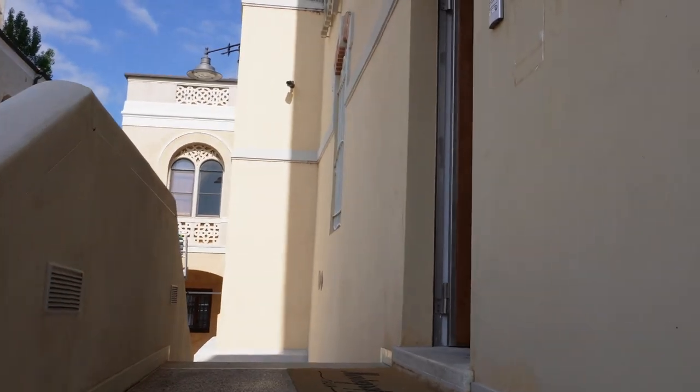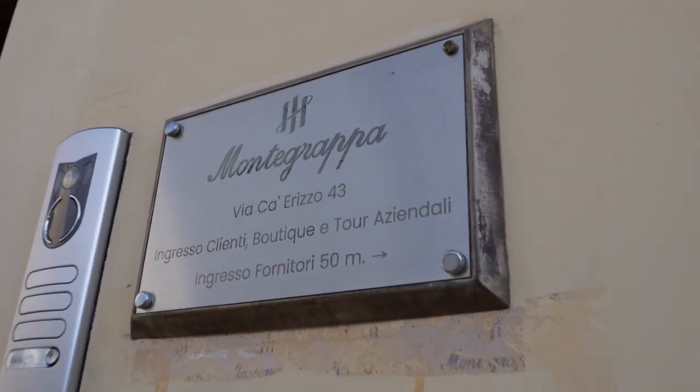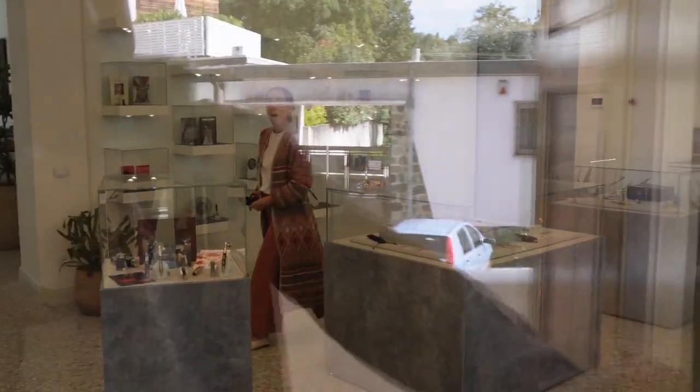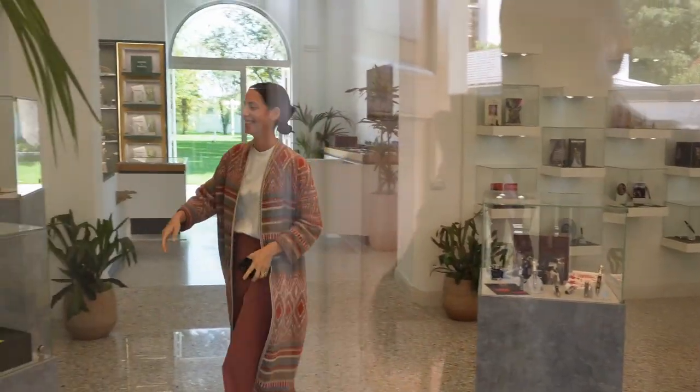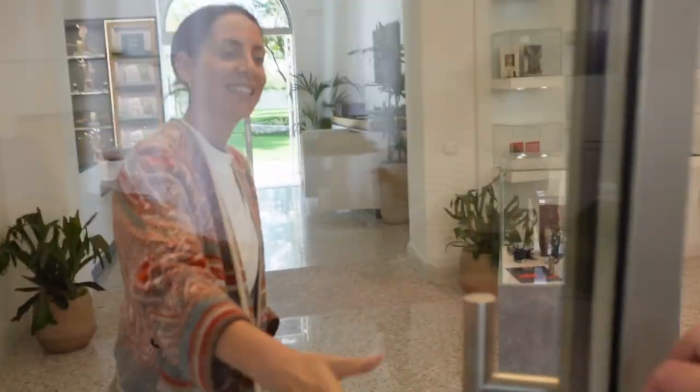If you remember, last year we've been here and we showed you around, but since then quite a few things have changed. Ciao Diana! Hello! How are you? I'm good, how are you? It's amazing to be here again. Nice to have you back. Welcome. Thank you so much.